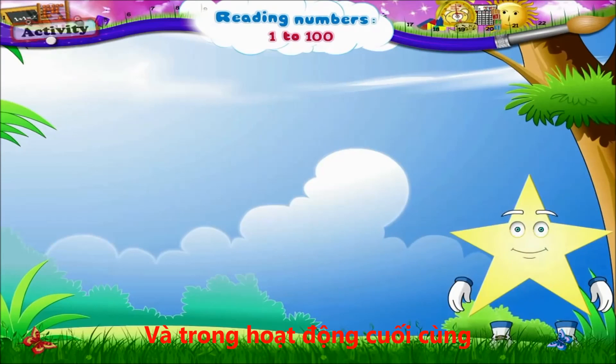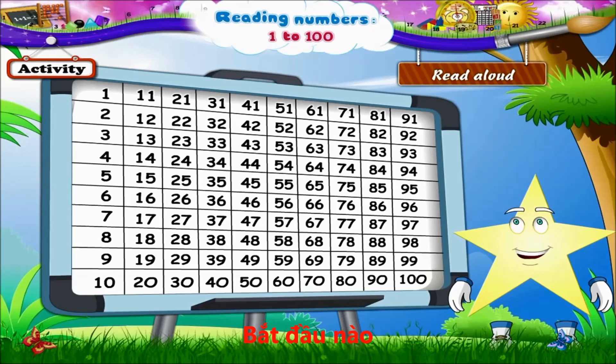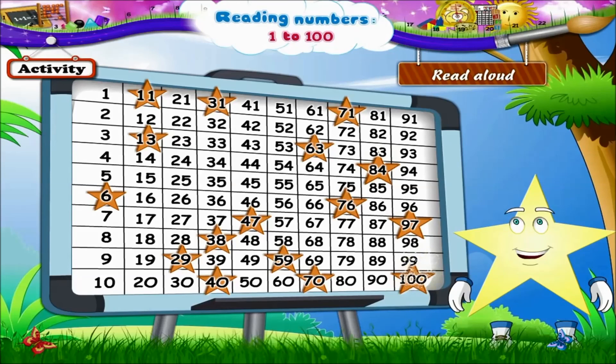In this last activity, Starry, a star will appear on any number and you have to read it aloud. Let's begin: 6, 11, 13, 29, 31, 38, 40, 47, 59, 63, 70, 67, 71, 76, 84, 97, 100.